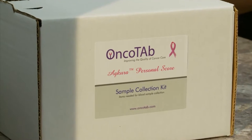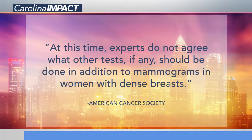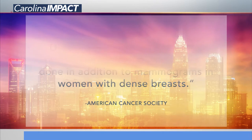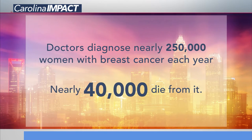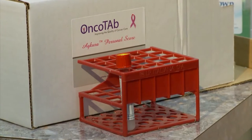Dense breast tissue shows up white, the same color as a mass or a tumor. "You're basically trying to find a snowflake in a blizzard. And this test enables you to do that pretty effectively." Dr. Jamie Villarreal is the first in Gaston County to offer the test. "The test helps us identify a cancer in areas where it's very difficult to, because a mammogram can miss things, and so the blood test aids us in identifying a potential problem." However, the American Cancer Society says experts don't agree any other tests need to be done in addition to mammograms in women with dense breasts.